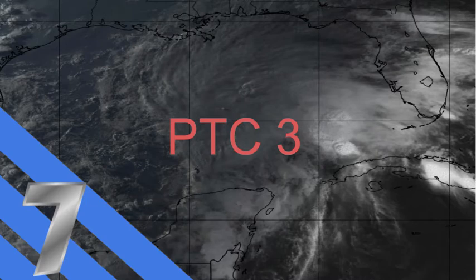Potential Tropical Cyclone 3 has just been designated by the National Hurricane Center just a couple hours ago as a potential tropical cyclone, as they felt tropical storm warnings and updates on this system were necessary, considering that there is a 90% chance of development.